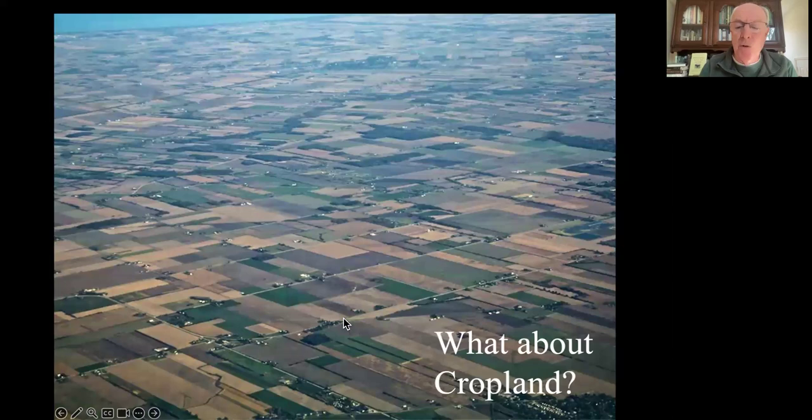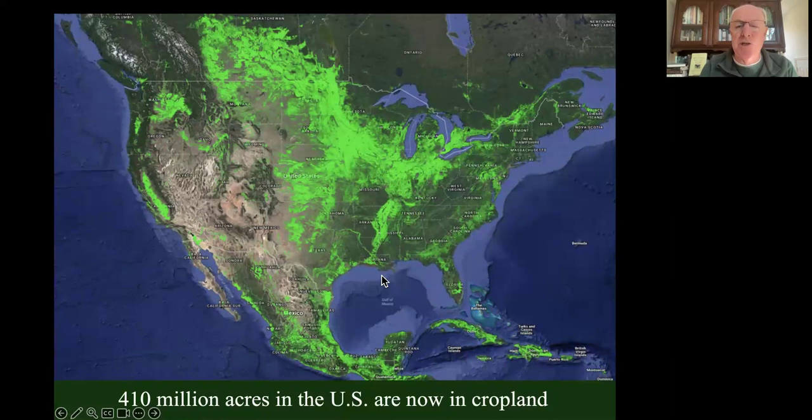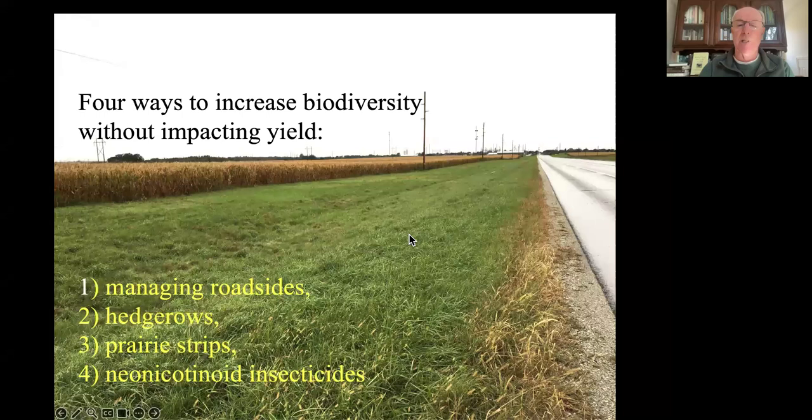Cropland - we've got 410 million acres of it. You might think there's nothing we can do to cropland to increase its biodiversity value, but there are four things we can do: manage the roadsides and verges along cropland productively, put hedgerows back wherever possible, add prairie strips, and minimize neonicotinoid insecticides. We have lost the monarch butterfly - the overwintering population in Mexico was the second smallest on record, a reduction of over 95%, largely because we have taken away the areas where they used to breed along agricultural areas in the Midwest and converted the 'weeds' - milkweed, New York ironweed, goldenrod, asters - into lawn.